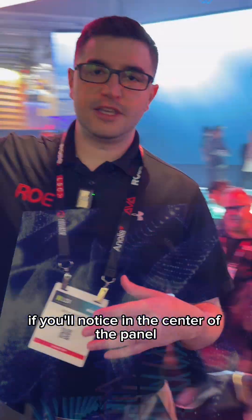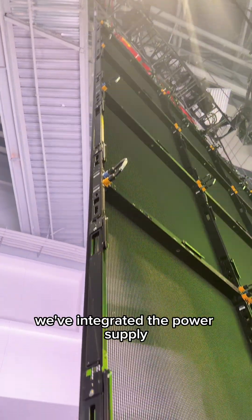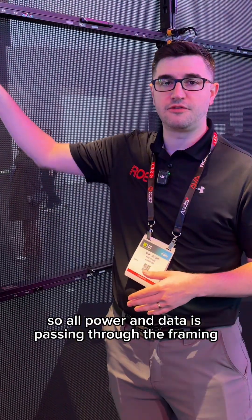If you'll notice, in the center of the panel we don't have the power supply spines — that's largely because we've integrated the power supply into the framing itself. So all power and data is passing through the framing.